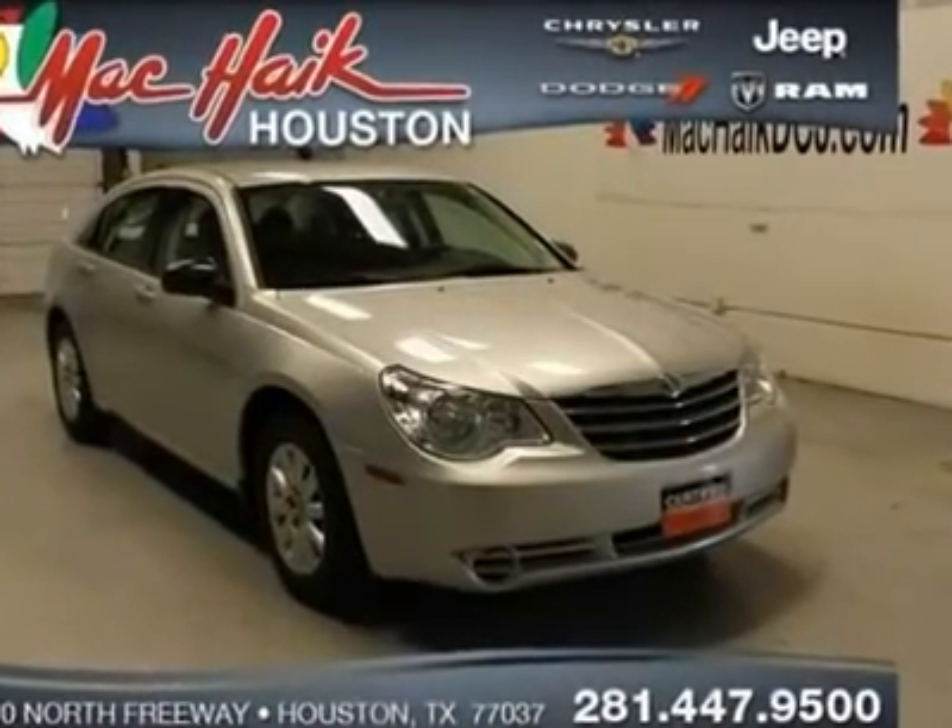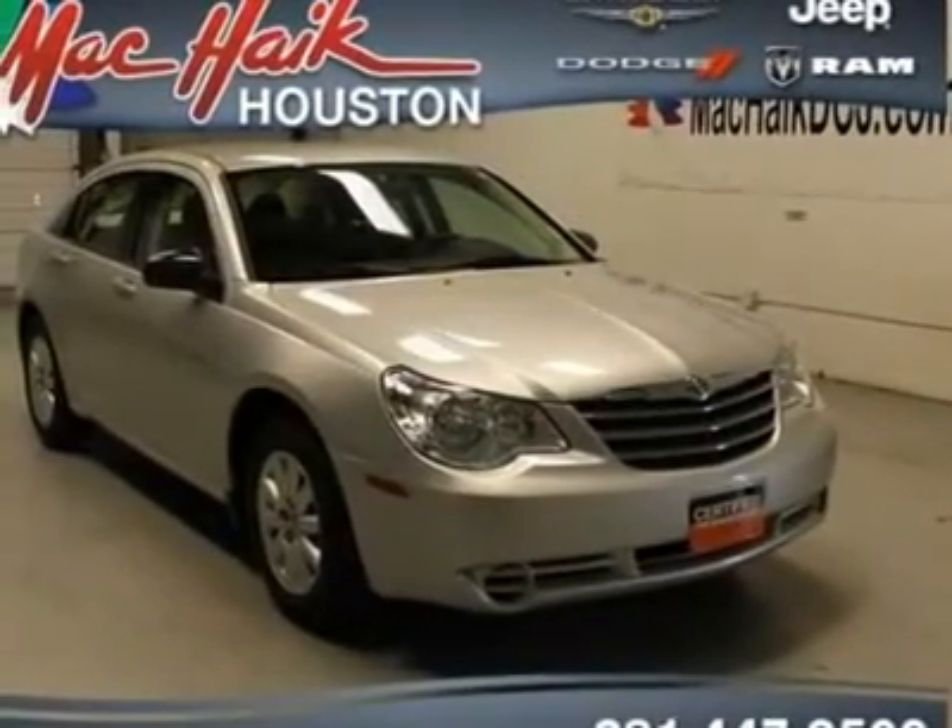At Mac Haik Dodge Chrysler Jeep Houston, you're number one. Hurry and take advantage now.